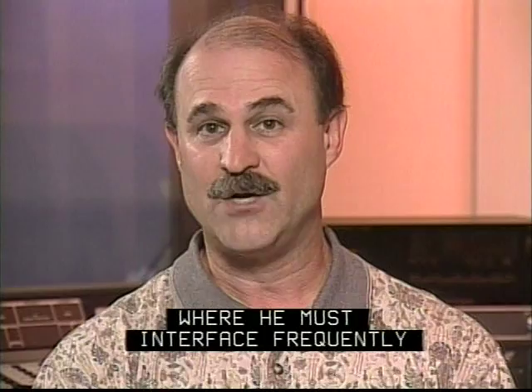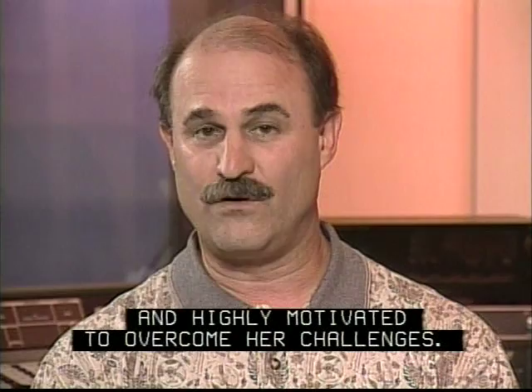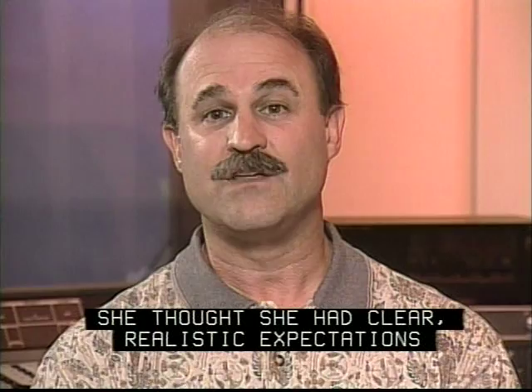Now, meet Lori, who was diagnosed with NF2 as a child. She was very resourceful and highly motivated to overcome her challenges. As an ABI candidate, she thought she had clear, realistic expectations of the implant. She, like many recipients, was surprised that it was not quite what she expected.